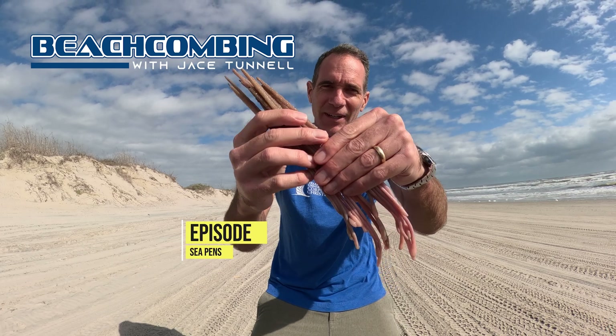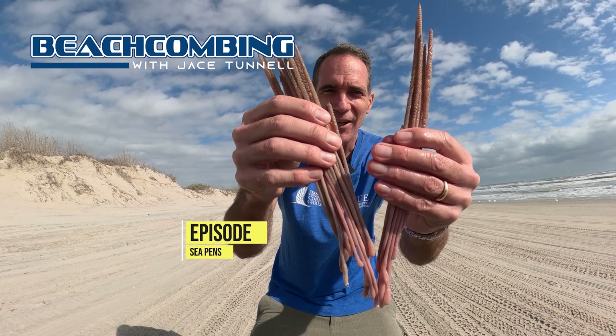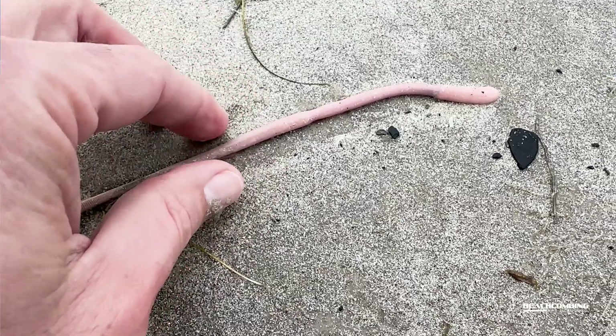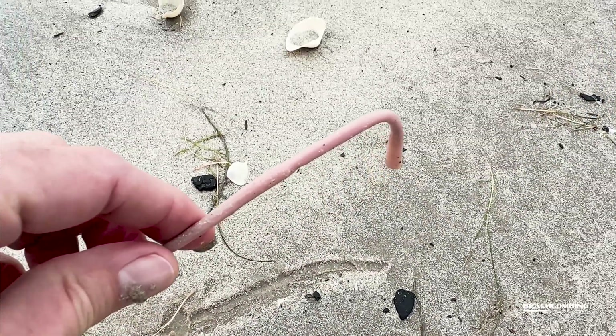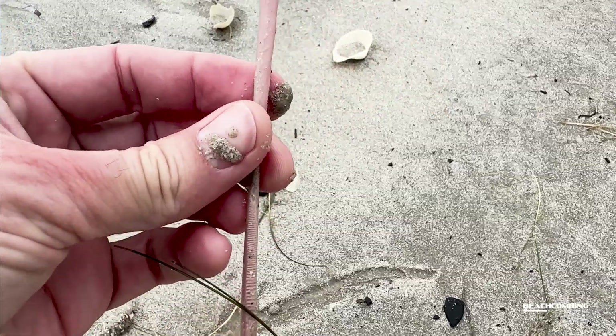Jace Tunnel here. Super excited to be able to talk to y'all about something washing up this week because of the cold weather we've been having. Real odd looking animals. And these are called sea pens.